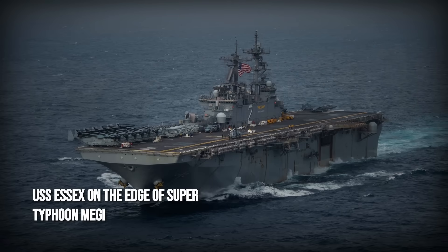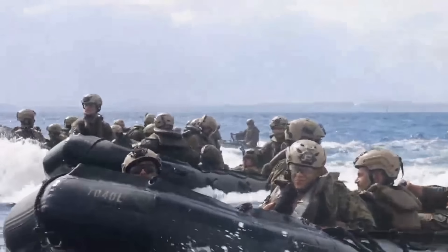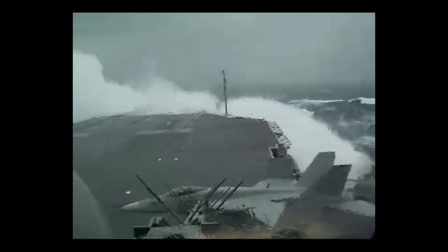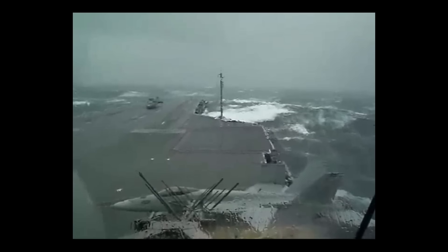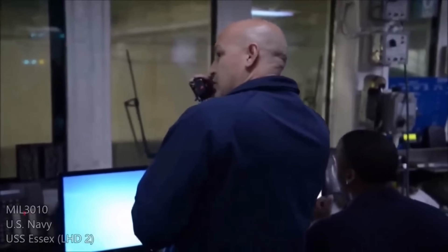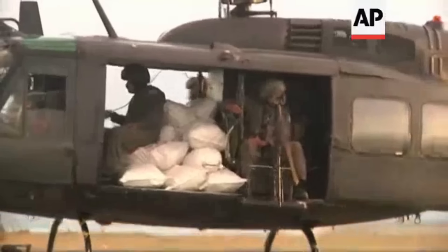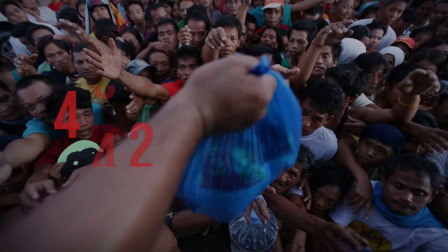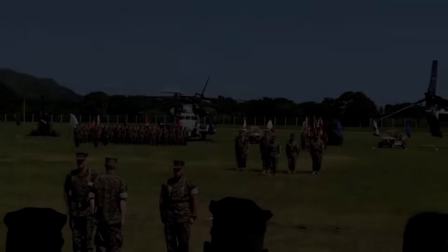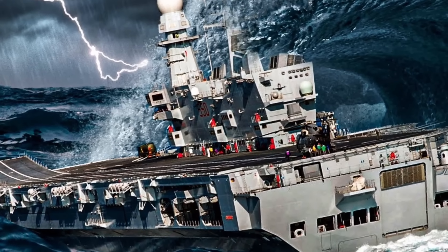Far across the Pacific, the USS Essex faced the edge of Super Typhoon Meiji. As the outer bands hammered the ship, the 31st Marine Expeditionary Unit and Essex deck teams secured every helicopter with extra chains, bracing for sudden rolls and green water breaking over the bow. Standard exercises were abandoned at midday as winds topped 60 knots and seas built to 30 feet. Two helicopters launched as soon as the wind dipped, delivering food and water to isolated villages on Luzon. Over 690,000 people received aid in the days that followed, and the 31st MEU was later awarded the Humanitarian Service Medal.